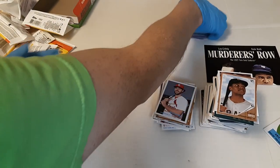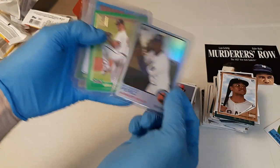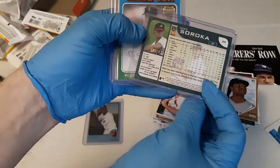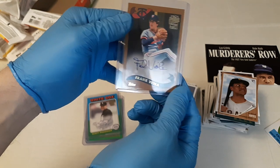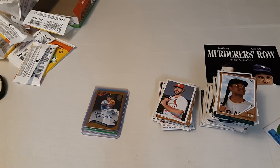So our four hits: a Salvador Perez rainbow foil — not numbered — Mike Soroka green numbered eight of 125, a Scott Podzednik auto, and a Frank Viola auto. Hope you enjoyed that video. Make sure you hit that thumbs up to like, subscribe, and let me know in the comments what you think and anything you'd like to see opened in the future. Thank you for watching and have a great day!